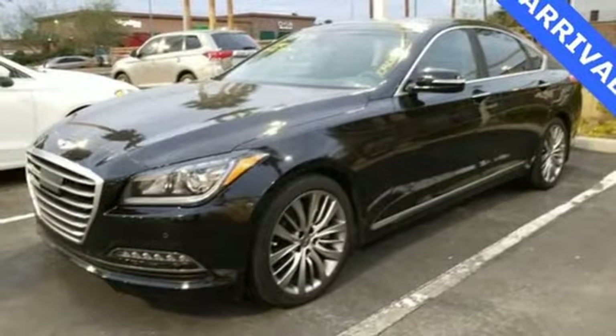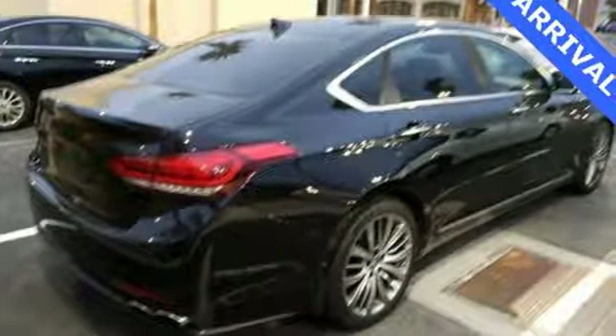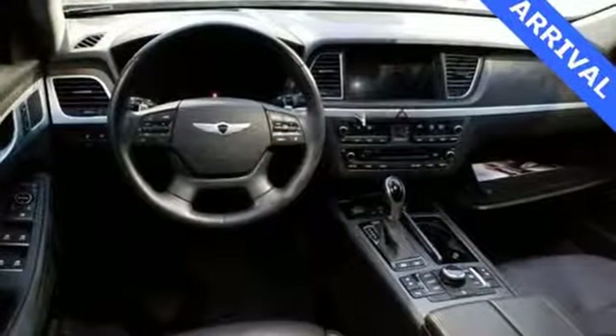V8 engine, power sliding and tilting sunroof, sports suspension, and front heated and ventilated leather bucket seats.